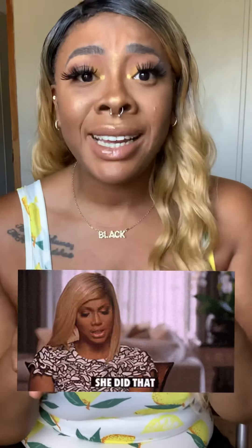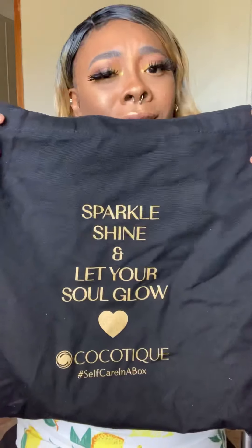I'm back today to go over my May CocotiQue box! I told you guys in the last CocotiQue video I was waiting for my mom to come drop off some stuff that accidentally got sent to her house — she did that, so now I got the stuff. I did have my mom open up the box just to make sure everything was good. This is the bag for May: 'Sparkle, Shine and Let Your Soul Glow.' They sometimes come in black, sometimes in that burlap tan, but either way I love them.